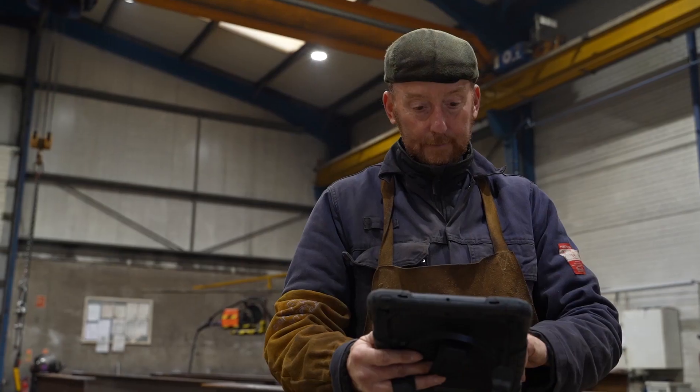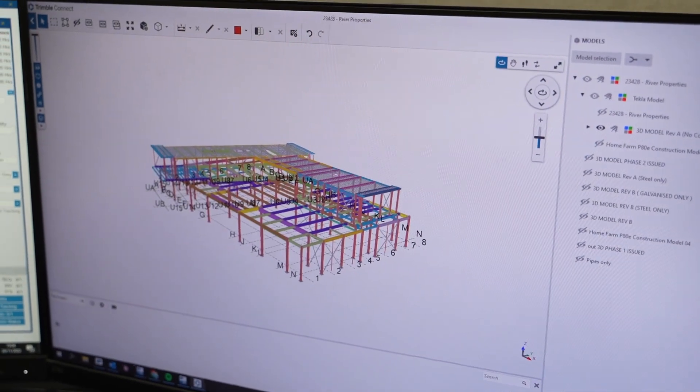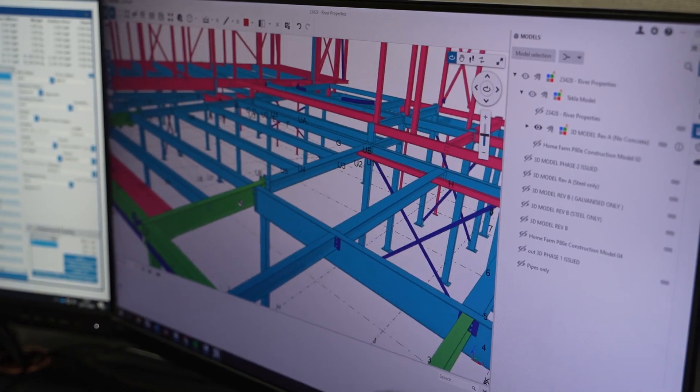The software is used right through the company. From the order being taken, it's flagged up in EPM and comes through to us. It's very handy having the architects, the engineers, the groundwork contractors all in the system so drawings can go to everybody at the click of a button. We use it to send work down to the workshop, the workshop tells us what they've made, and when it goes to site they can look at the model to help erect the building.